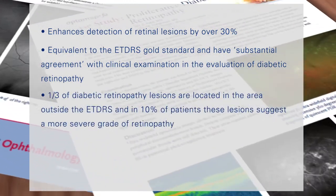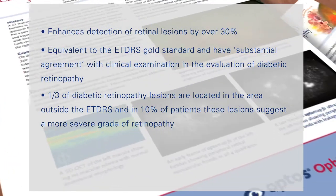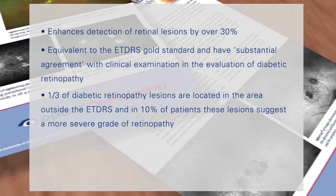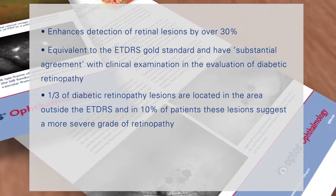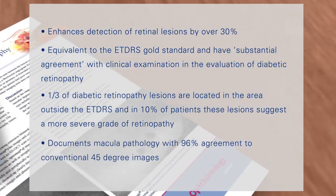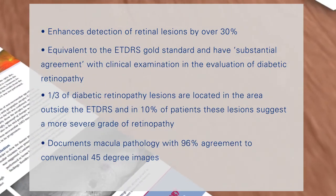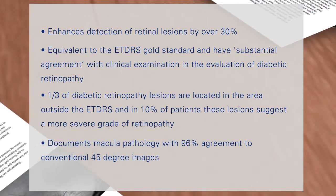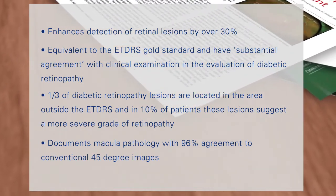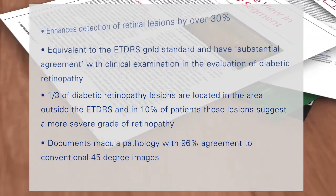One third of diabetic retinopathy lesions are located in the area outside the ETDRS, and in 10% of patients, these lesions suggest a more severe grade of retinopathy. OptoMap images document maculopathology in age-related macular degeneration and age-related maculopathy similar to conventional 45-degree digital images, with 96% agreement between the modalities.